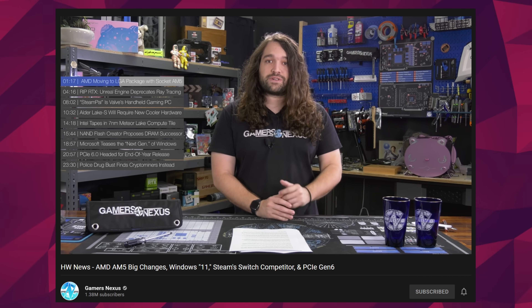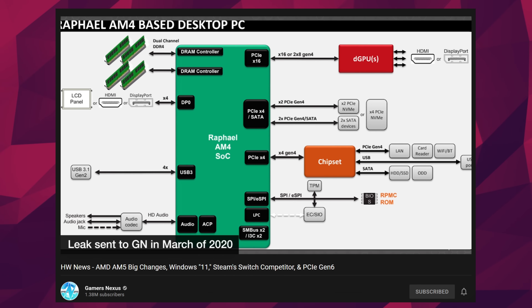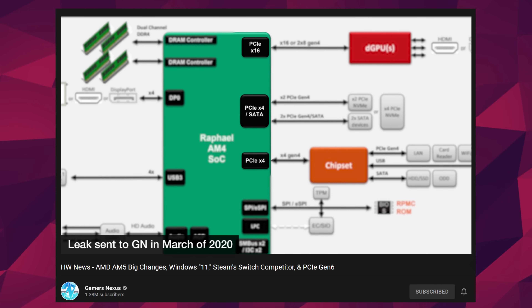Let's get some CPU news. A couple of days ago, GamersNexus revealed some of the leaks they've received for AMD's upcoming AM5 platform. He showed it basically to draw a comparison to other leaks currently circulating about AM5 and the socket. Specifically, the configuration for the amount of PCIe lanes on the CPU, which is different from the current information available and what he received about a year ago. AMD might have changed some of those specifications.